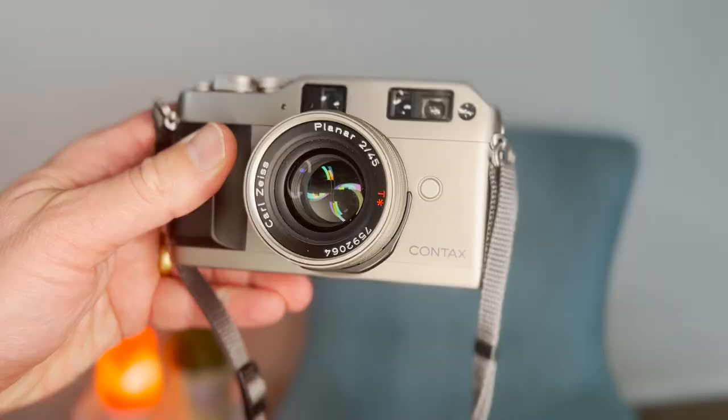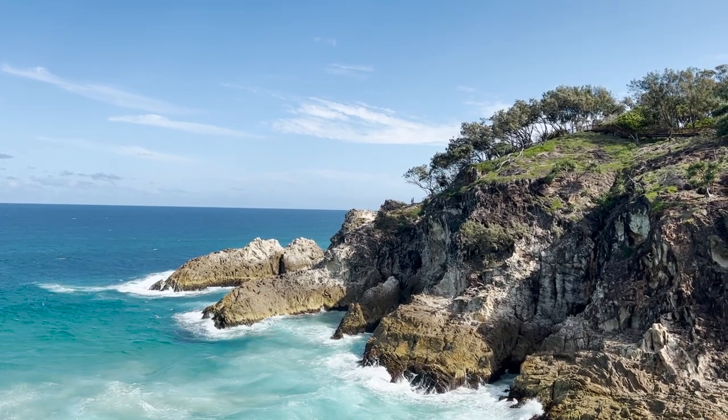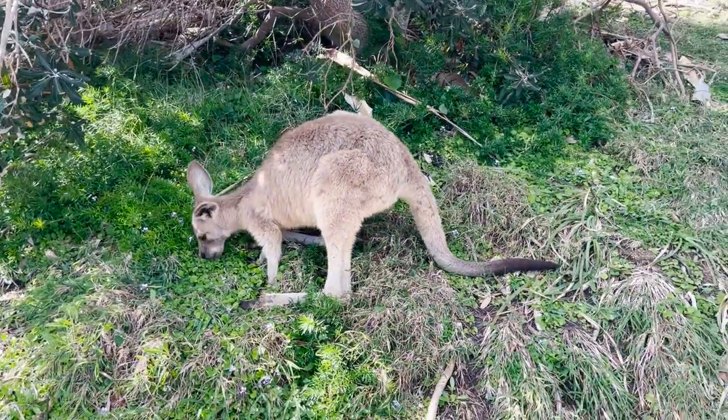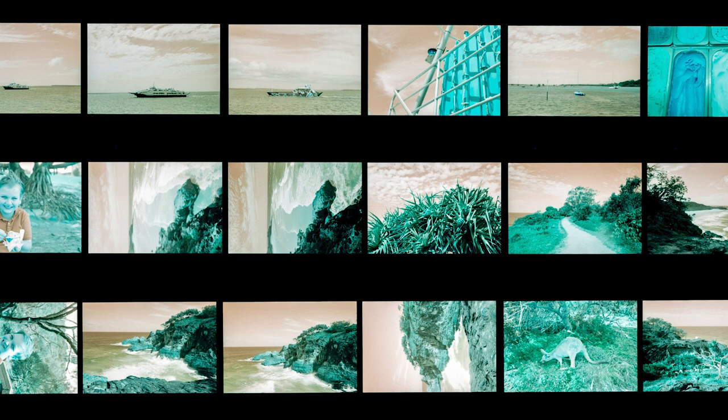This roll was shot on my Contax G1 with both the 45mm Planar lens and the 28mm Biogon lens. A lot of these shots were taken on a day trip with my son to beautiful Minjerabah, North Stradbroke Island — about a 10 minute drive and then 25 minutes on the water taxi across Moreton Bay. Looking at the contact sheet, you can see the very telltale signs of turquoise, the oranges, the very dark greens — not many other colors.